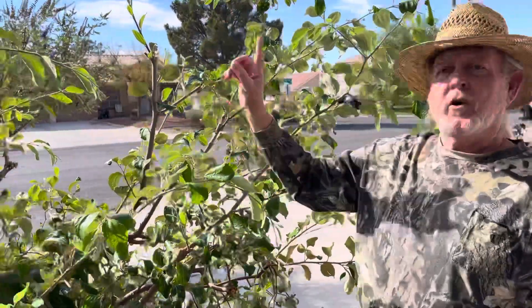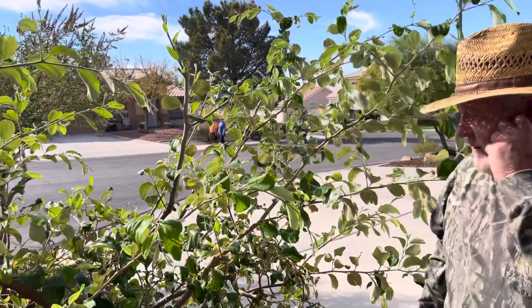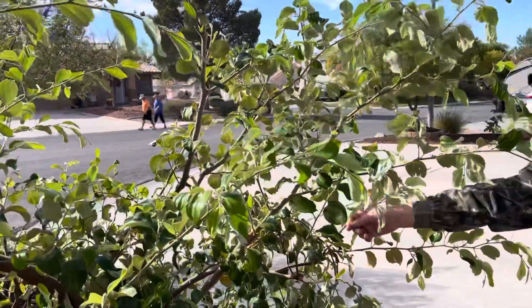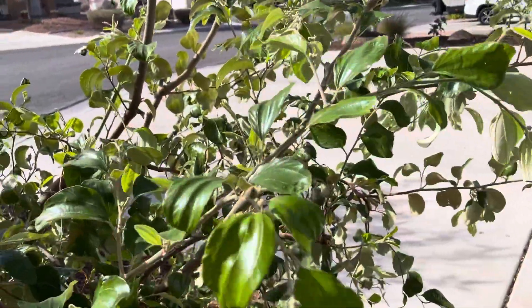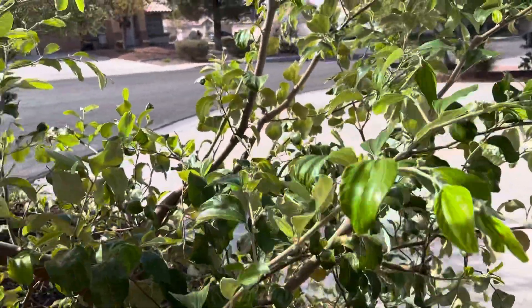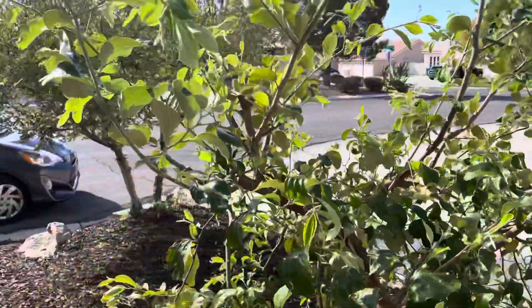It would be bigger than the moringa there — it would be 20 foot tall right now if I didn't try to cut it back. But it doesn't grow just vertical, it grows out. It's a beautiful, pretty tree.